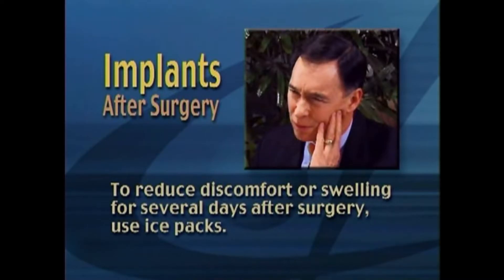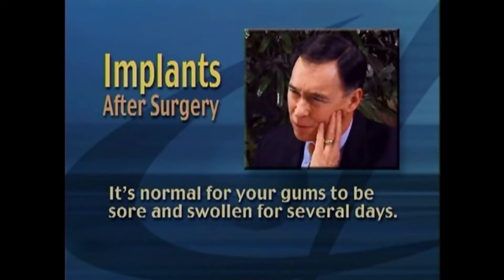To reduce discomfort or swelling for several days after surgery, use ice packs. It's normal for your gums to be sore and swollen for several days.